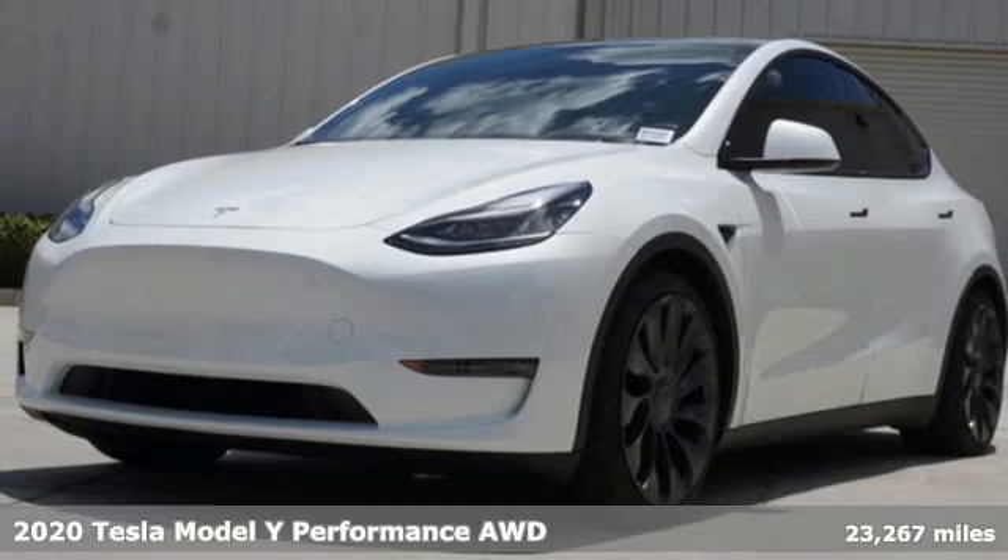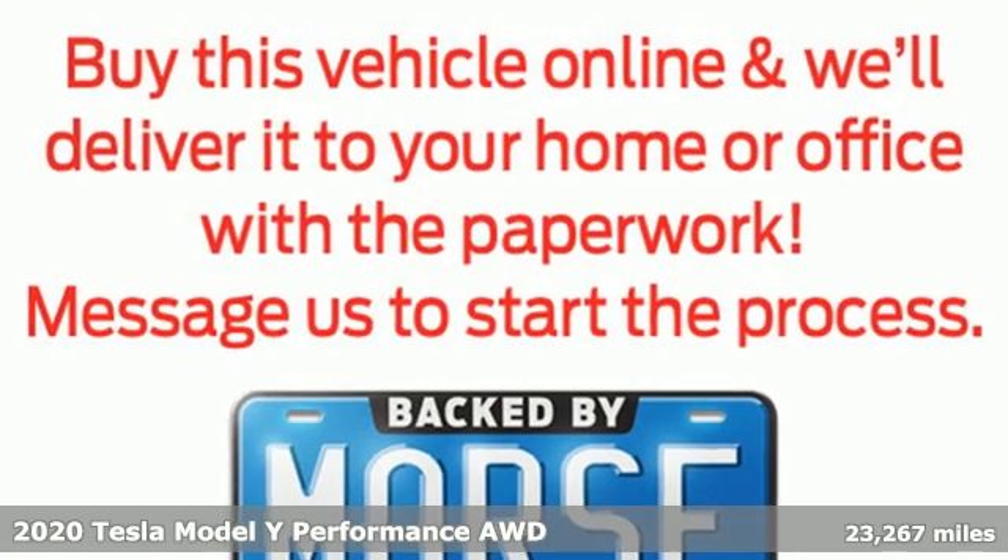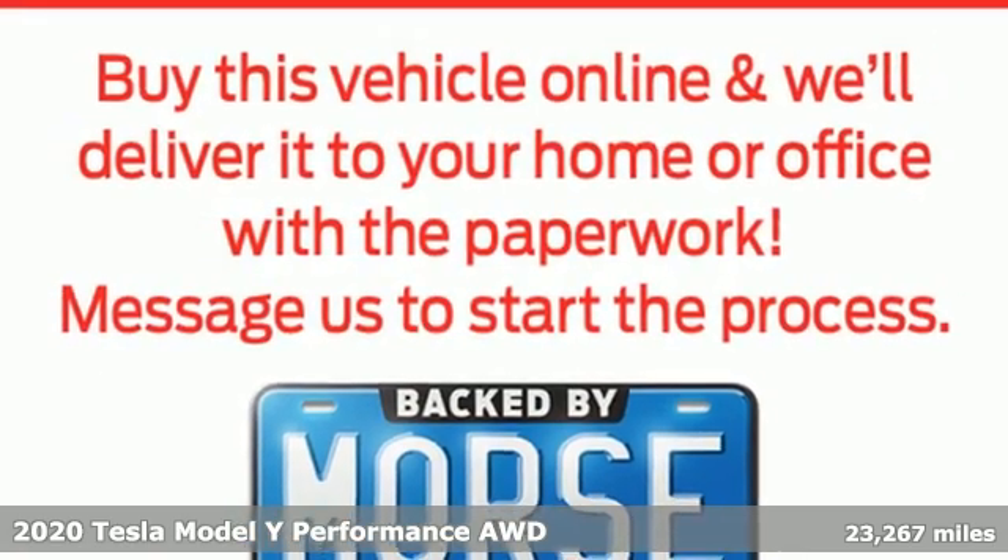It's a 2020 Tesla Model Y. Tesla's more than an all-electric powertrain — it's an all-around exquisite drive.